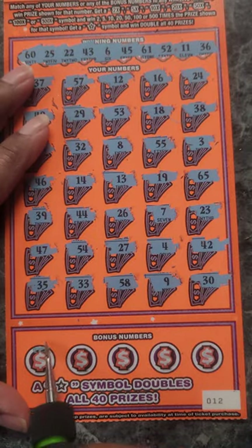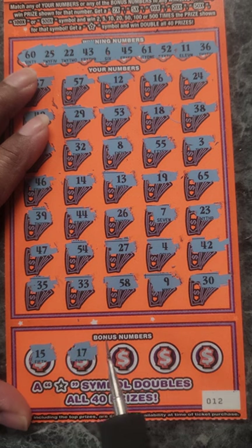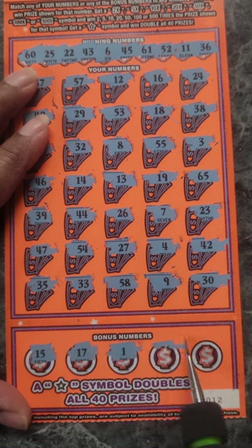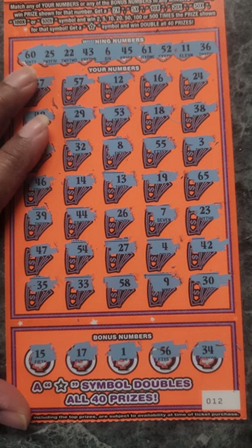Down here, the bonus numbers: 15, 17, 1, 56, and 34.